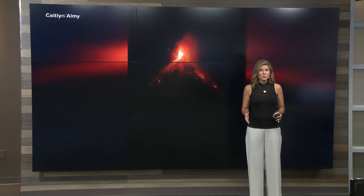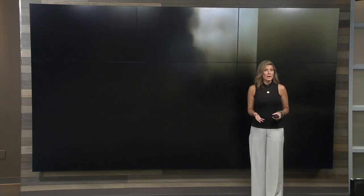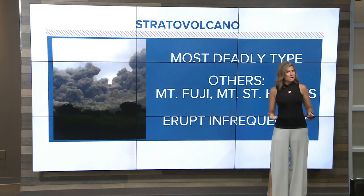Recent volcanic eruptions have got a lot of us wondering how they could be so very different. The pictures that you're seeing behind me right here are from Guatemala — the Fuego Volcano — and you can see how fast that ash overcomes somebody trying to outrun it in their car. So let's take a look at the differences here.